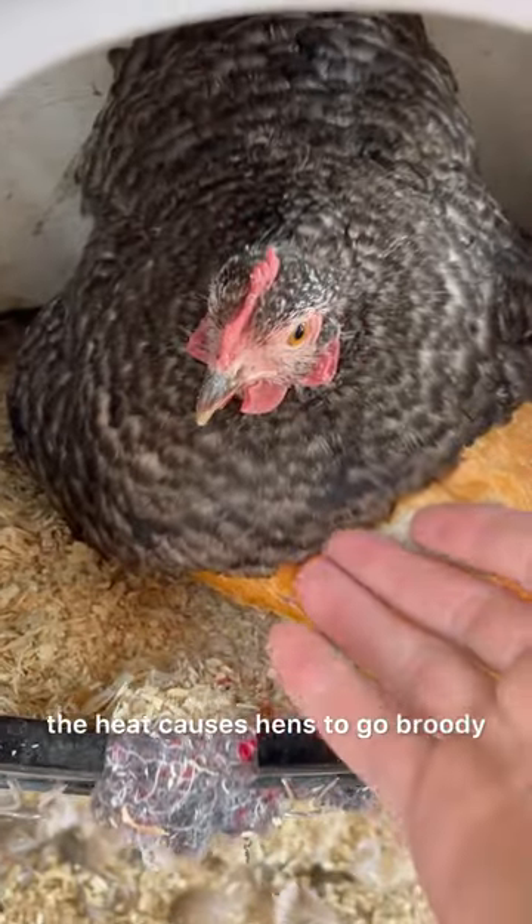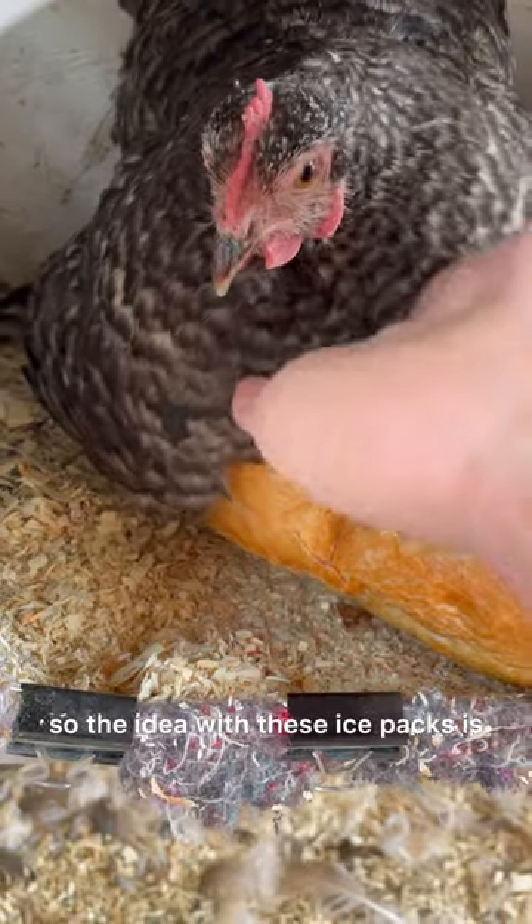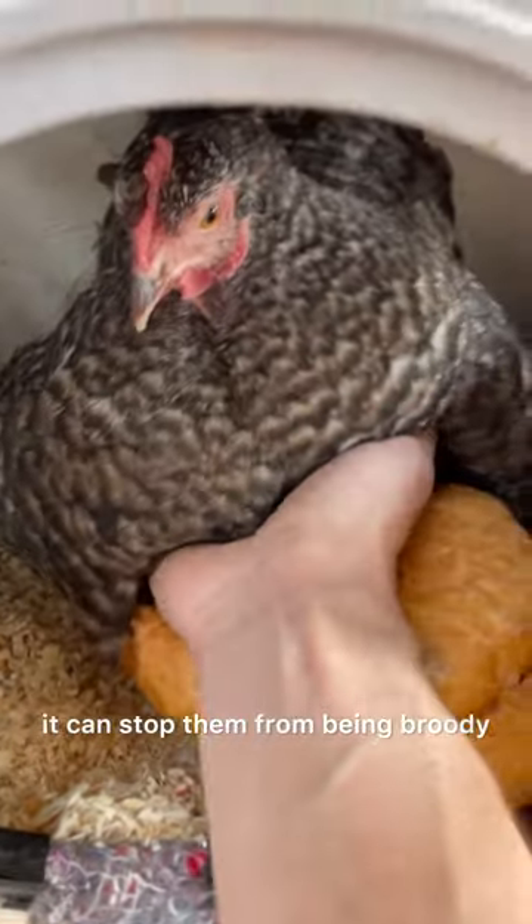During the warm summer months the heat causes hens to go broody, so the idea with these ice packs is that if you can lower their body temperature it can stop them from being broody.